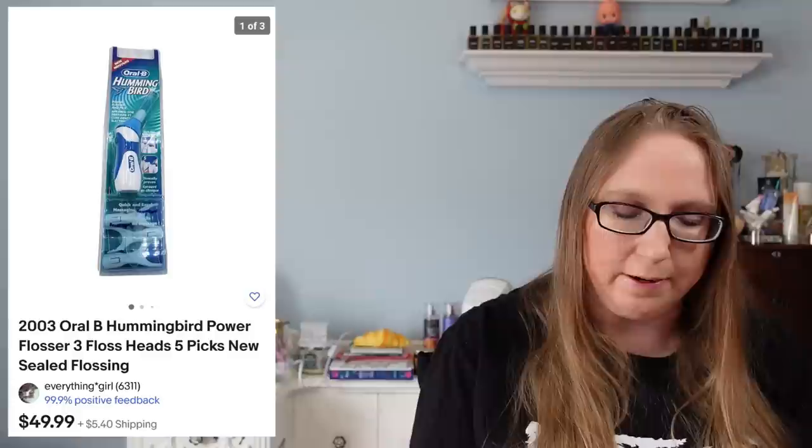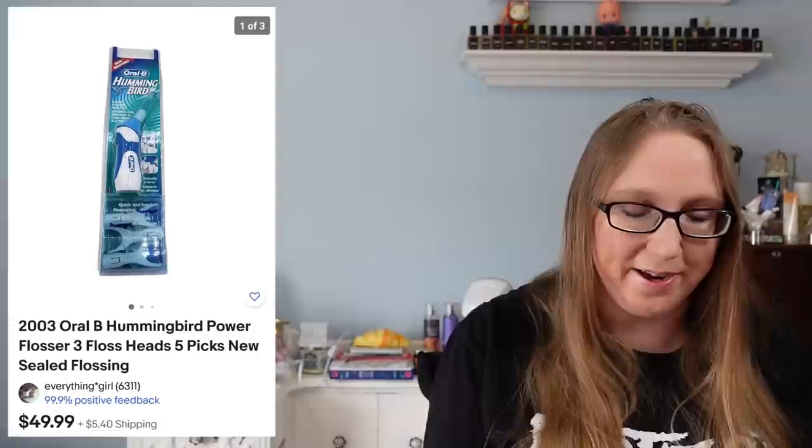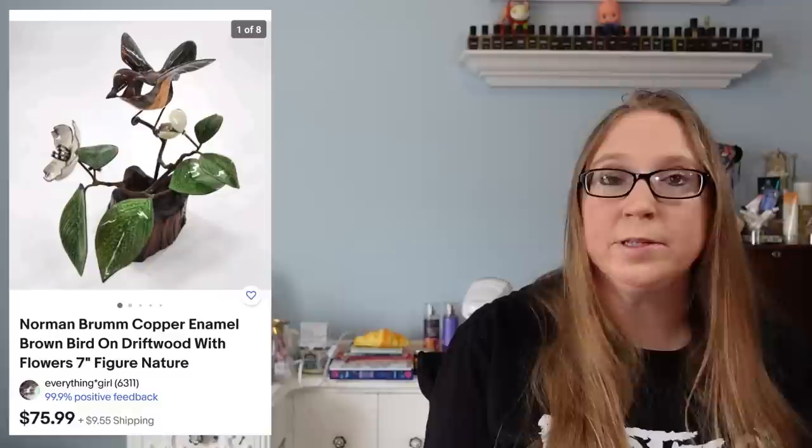I also sold an Oral-B hummingbird flosser — brand new, obviously still sealed — for $75.99. This is something that was a discontinued product that people obviously still really like. That came on a tray of stuff I won at an auction, and again, something no one really took the time to look up. I also sold another Norman Brum — this one was a copper enamel bird on a piece of burl wood — that sold for $75.99 and came from the first folk art auction Eric and I went to.